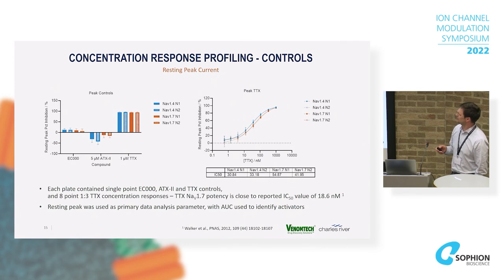Just a bit about assay quality: each plate had vehicle controls and ATX2/TTX controls. This shows assay quality with our TTX concentration-response curve over two days for both Nav1.4 and Nav1.7 overlaid — looking pretty consistent and good data throughout.